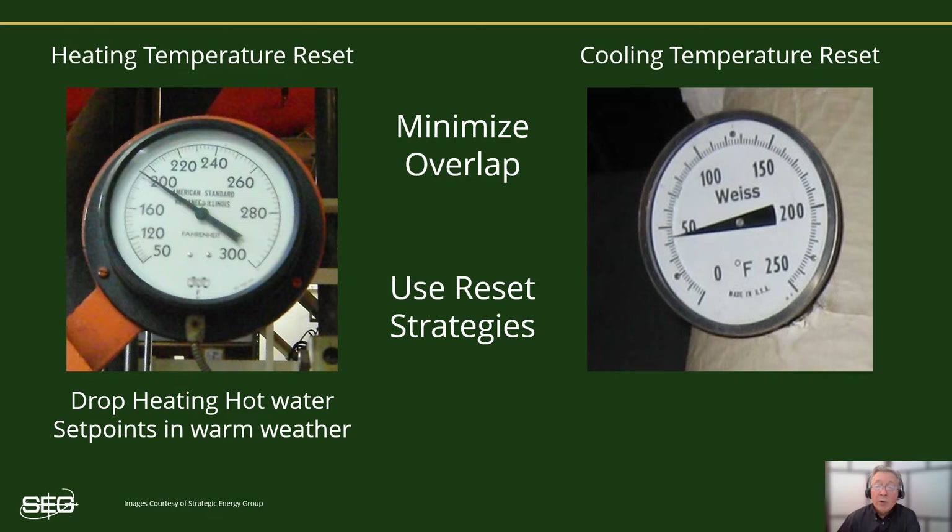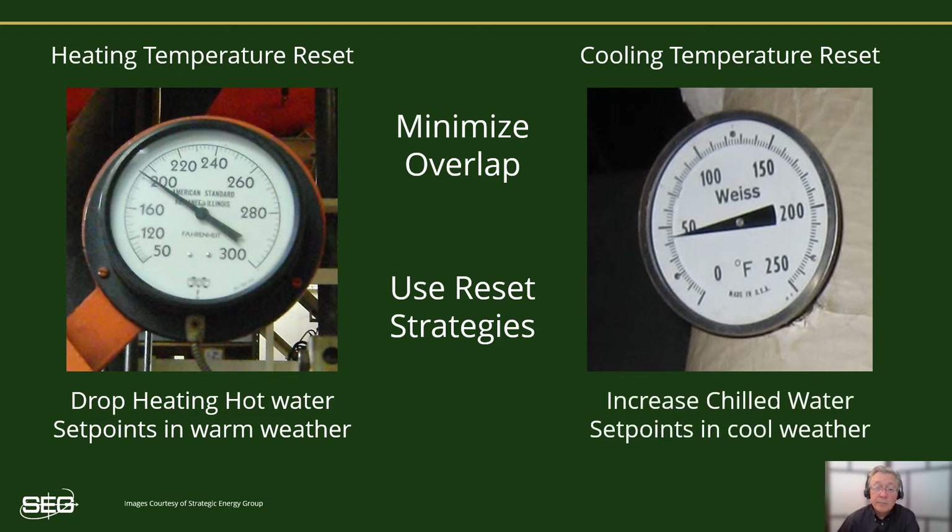By resetting the boiler's heating hot water temperature set points based on the current outside air temperature — or better yet, automatically reset upward or downward based on the current actual heating loads of the building — you can minimize boiler energy consumption, especially during the warmer months. Lowering the heating water set point reduces the amount of heat that is lost up the boiler stack, and it will likely reduce how often the boiler will cycle on and off, reducing pre- and post-purge losses. On the cooling side of things, using reset strategies to automatically vary the chilled water temperature set point upward or downward based on the current cooling needs of the building helps reduce cooling energy consumption during cooler weather.